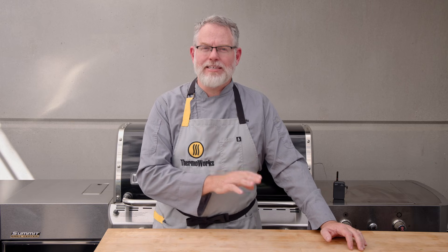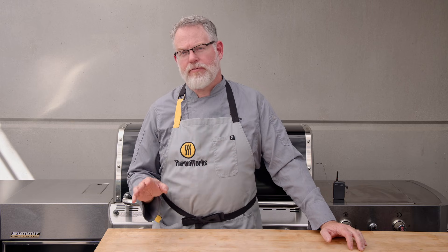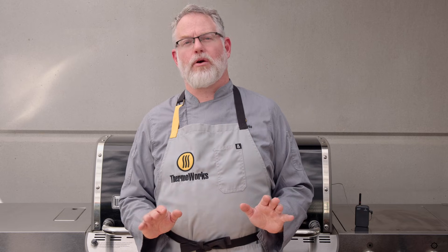Why did the steaks behave so differently? The answer is thermal mass. Thermal mass determines the amount of thermal momentum a piece of meat will have. Think of a freight train versus a compact car — it doesn't take a lot of energy or force to get that compact car going. You can push it yourself down the road some distance, but it takes a lot to get the train moving.